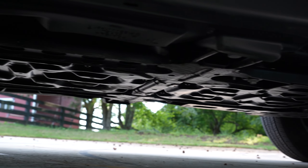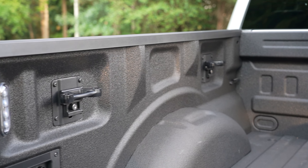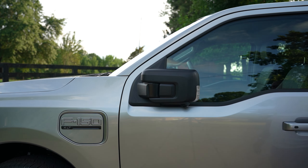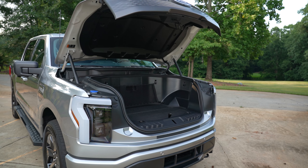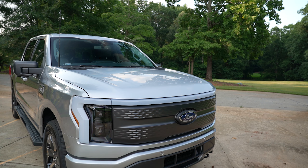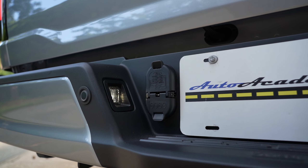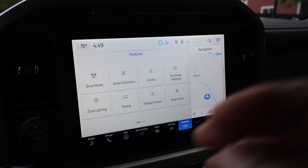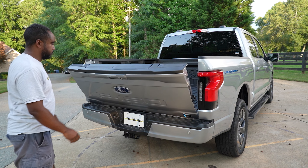Also standard: a fully boxed steel frame, front tow hooks, BoxLink, manual folding exterior side mirrors with LED turn signals, rear privacy glass, LED spotlights, power up/down front hood, power tailgate lock, Class 4 trailer hitch with smart trailer tow connector, trailer sway control, zone lighting, and a removable tailgate.